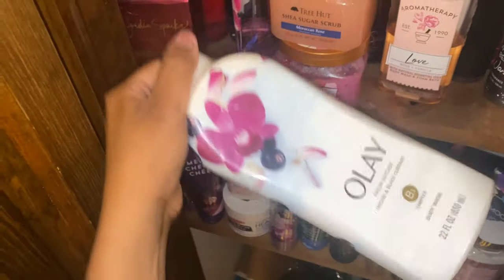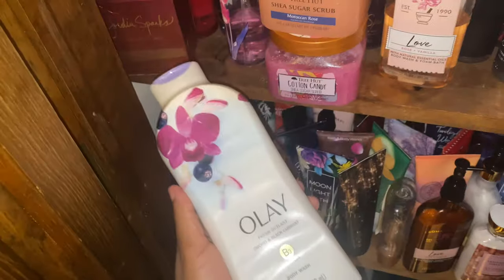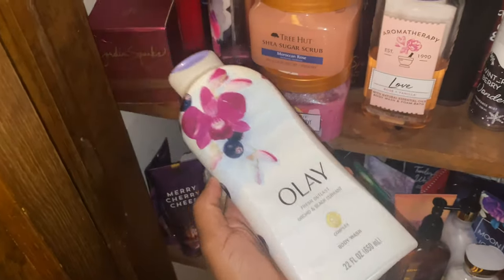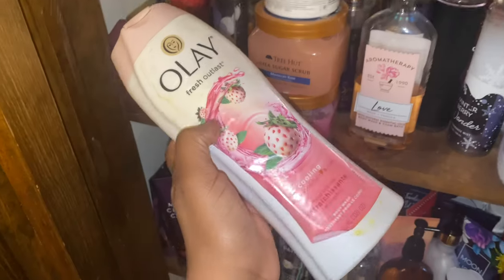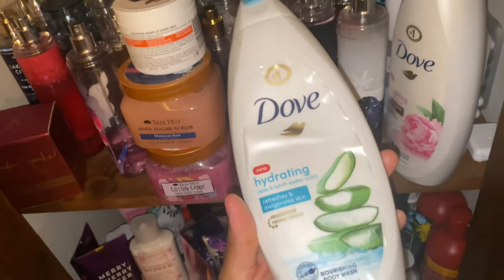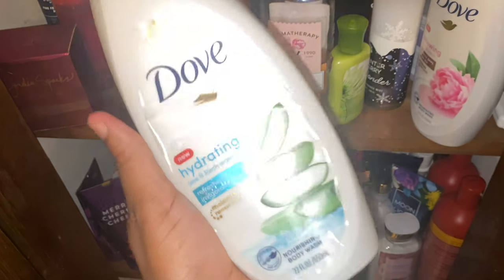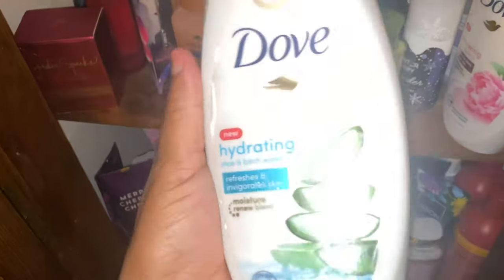Ole Fresh Outlast — when I tell y'all I die about this, I mean it. It smells so good and it's almost gone. I need to get more because I love the way it fits my skin. Some scents don't smell the same on everybody, but I love the way this smells on me. White Strawberry and Mint — I don't really like this one, not a big fan. But the Hydrating Aloe and Birch Water smells really really good — definitely a fresh scent and I love using it with the cucumber scent. Great if you want to smell fresh and clean.